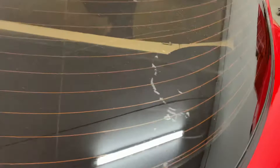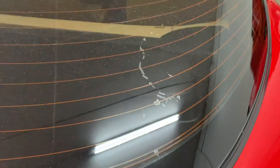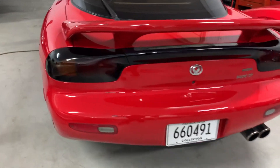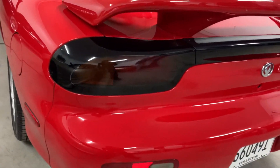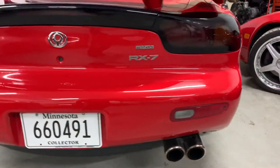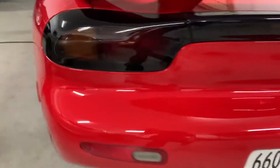It does have that Racing Beat wing. I did put stock tail lights on it. Overall it's in pretty clean shape. You'll see in the pictures before — there was a rust spot right there, obviously not there anymore.